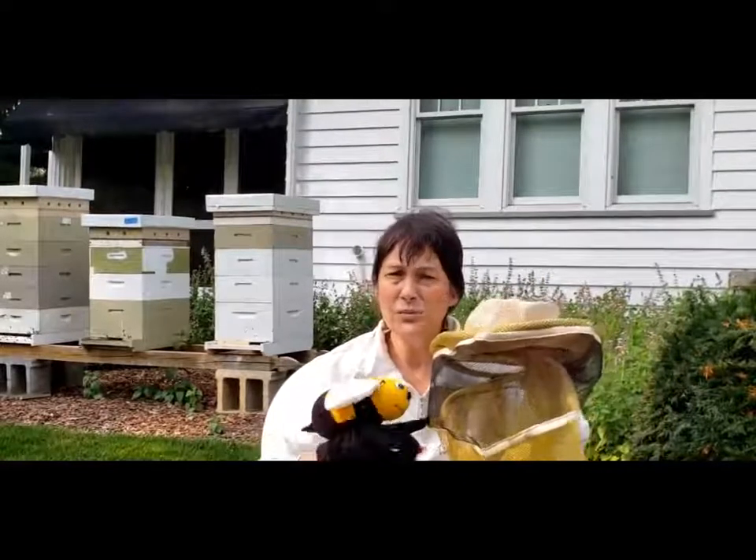Did you like my special hat? That's to help keep me safe from the bees. We'll look at that again in a minute. Let's talk about bees.